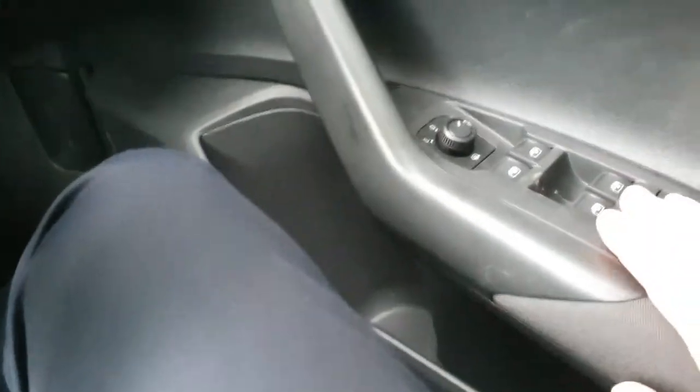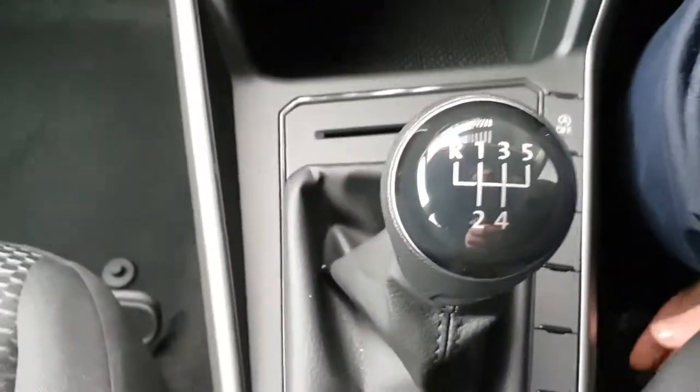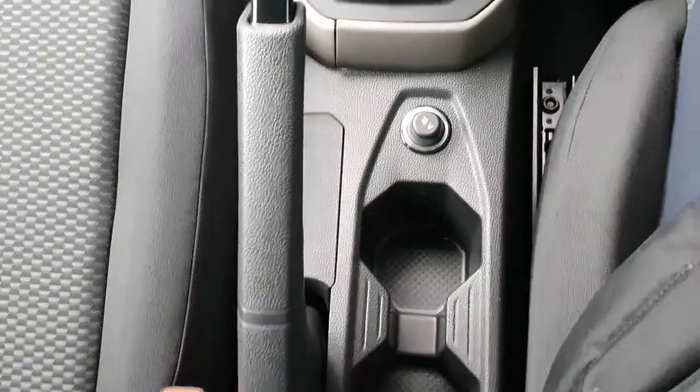Now heading around to the driver side, I'll show you a couple of bits inside. First thing you'll see is electric windows all around, and you also have heated wing mirrors. There's also a lovely five-speed manual gearbox, really nice to drive, and you have your handbrake and two cup holders there too.